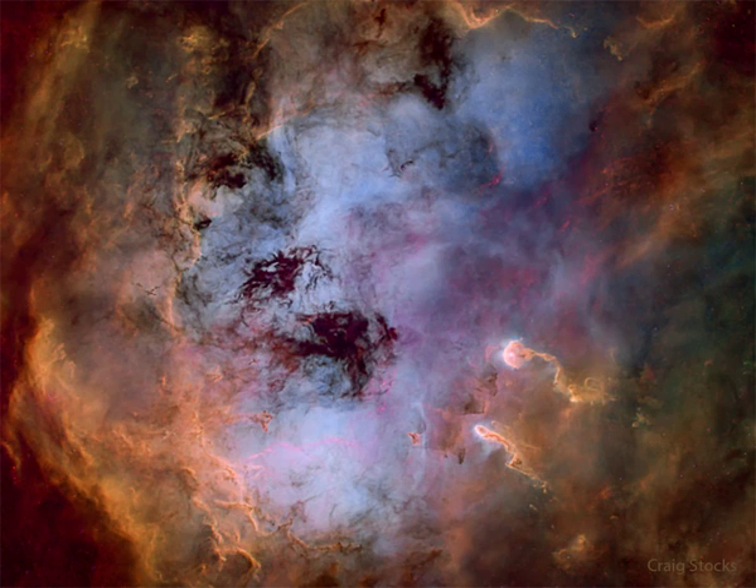Sculpted by stellar winds and radiation from the embedded open star cluster NGC 1893, formed in the interstellar cloud a mere 4 million years ago, bright newly formed cluster stars are seen all around the star-forming nebula.